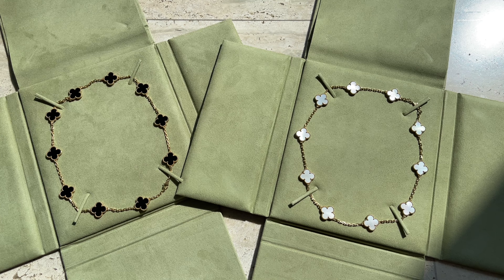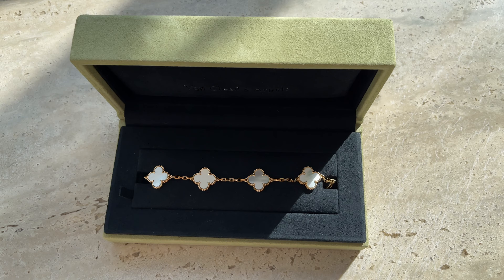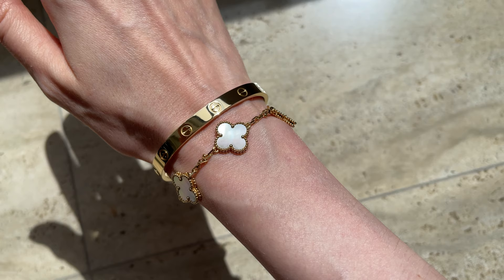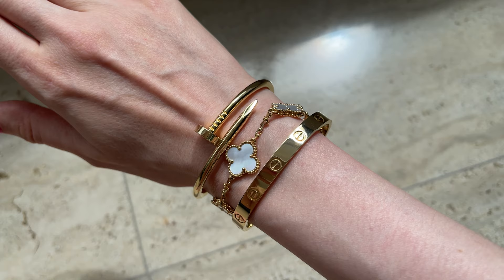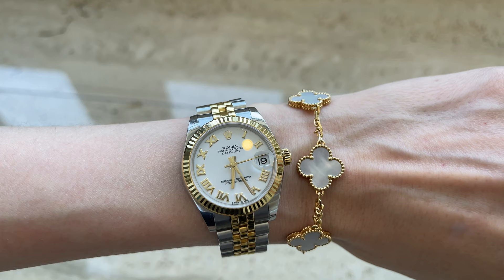Let's move on to Alhambra, which is an absolutely gorgeous design. This collection is older than Frivole — it was created in 1968 and is pretty well known now. Interestingly, it was not that popular before; I think over the past five to seven years it gained more popularity. These beautiful motifs are a symbol of luck. The bracelet is probably one of the most popular pieces, and the single motif pendant is very popular as well. The five-motif bracelets look fantastic with all jewelry — I love how they look with my Cartier love bracelet, my Juste un Clou, and even with my watch.